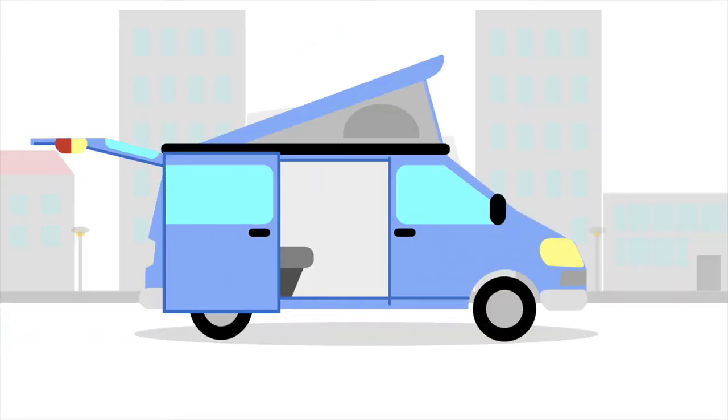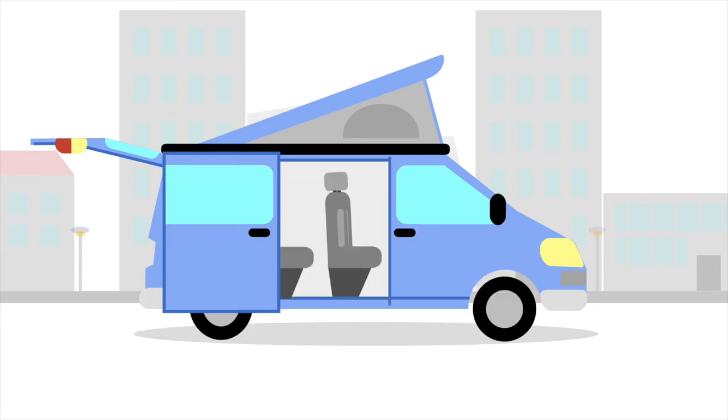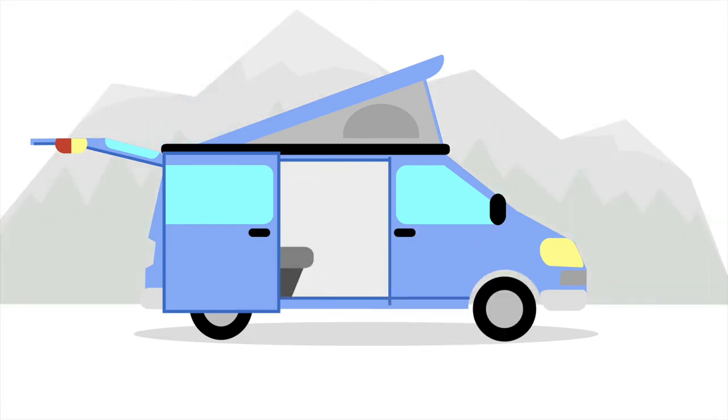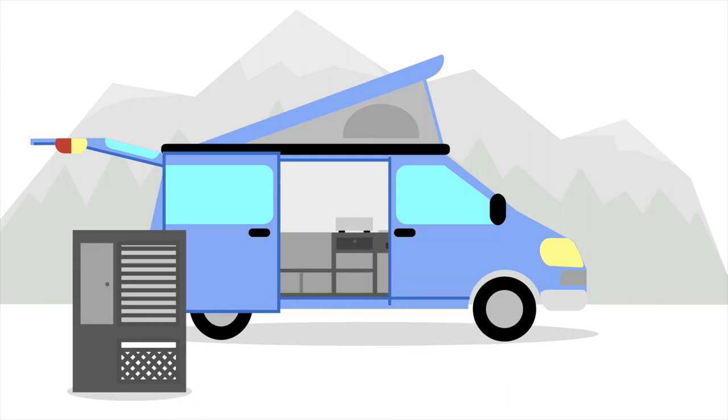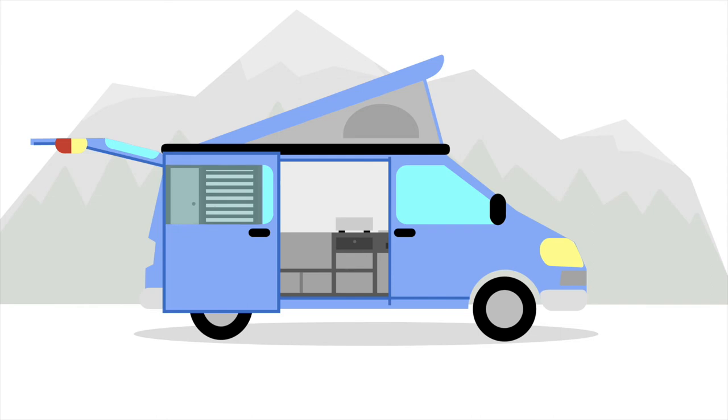During the week as a van with either maximum loading space or lots of seats. And for weekends and holidays, convert it into a fully fledged campervan in just a few simple steps using the MaxCamp modules. Simply fix them on the existing floor rail systems. All done.